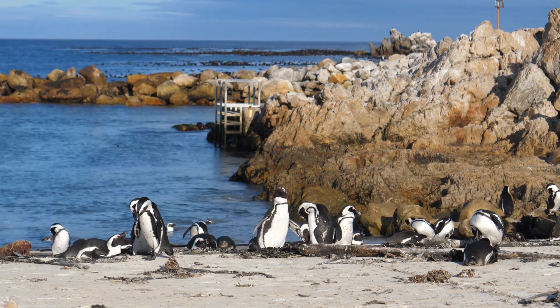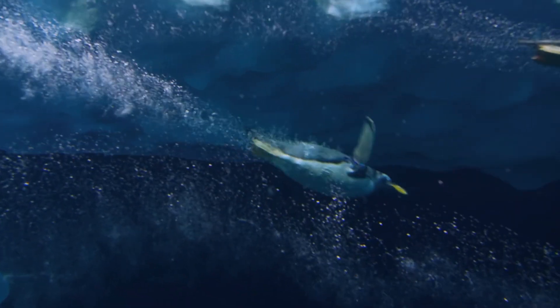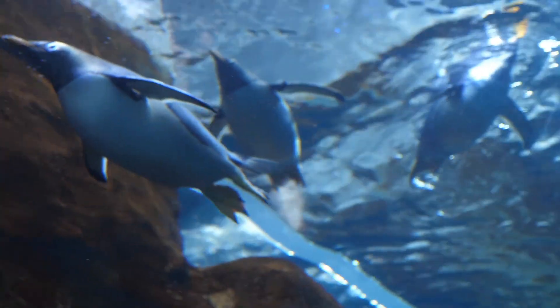Here's another fun fact about penguins. Did you know that they could drink salt water? They have a gland inside their body that filters the salt out of the water. Their bodies use the water and then they sneeze out the salt.